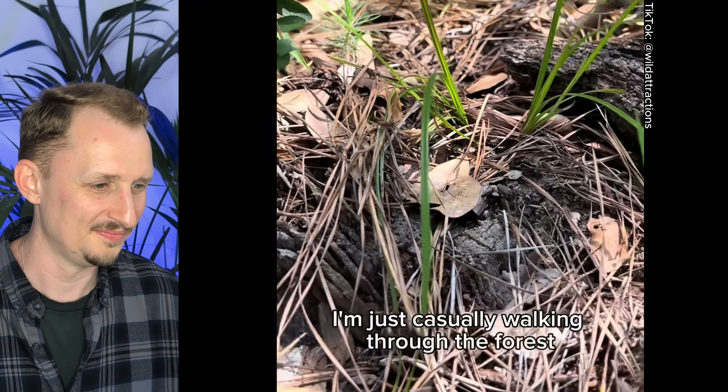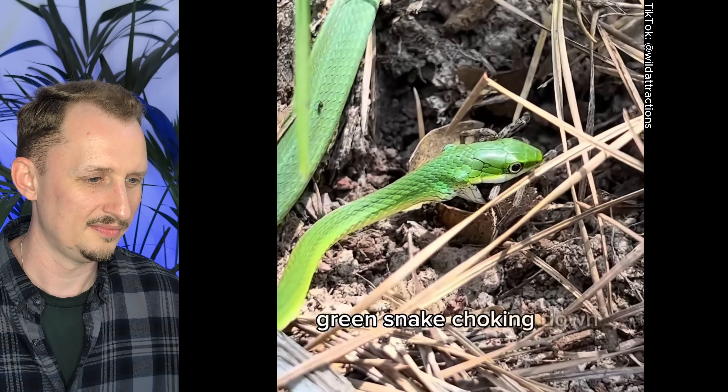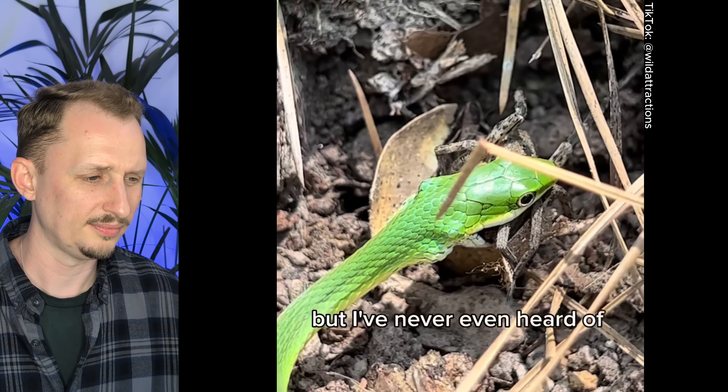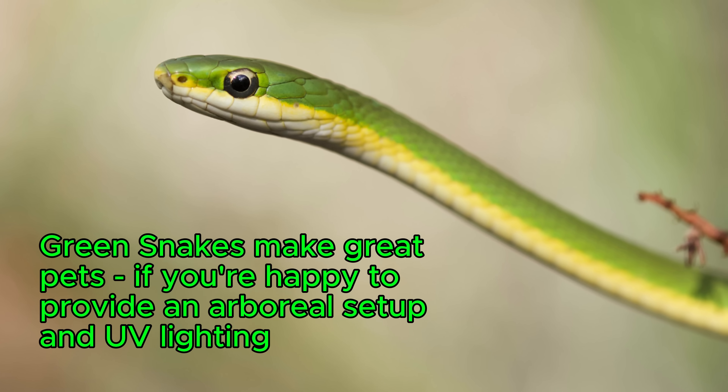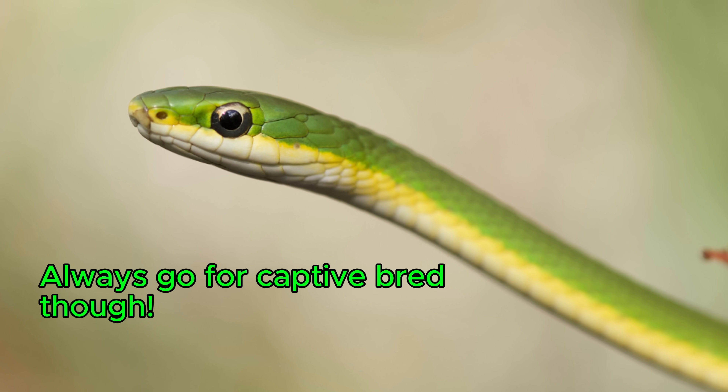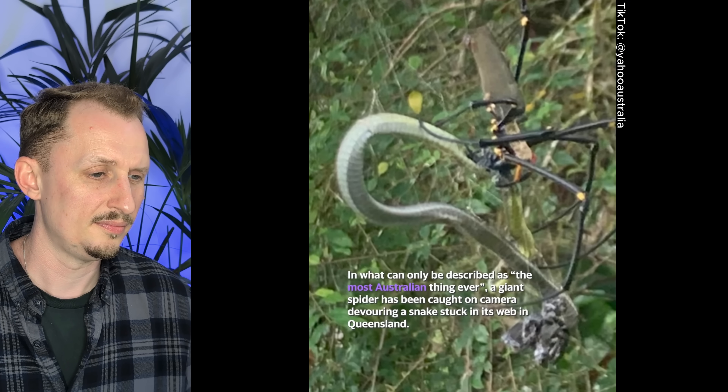I was just casually walking through the forest when I came across a rough green snake choking down a wolf spider. This species of snake is known to eat invertebrates, but I've never even heard of one eating a spider. I had a preconceived notion that rough green snakes preferred soft-bodied prey like grubs — maybe that's bias from keeping them in captivity. But I guess they're opportunistic hunters and they go for what they can get.